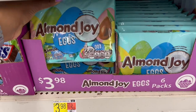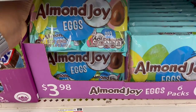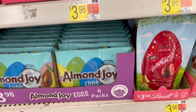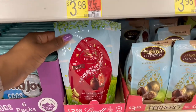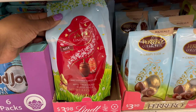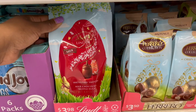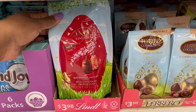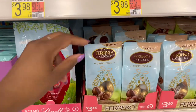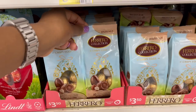This is also something I haven't seen before — the almond eggs, a six-pack. Then we also have the Lindt eggs — milk chocolate eggs — $3.98, 4.4 ounces.